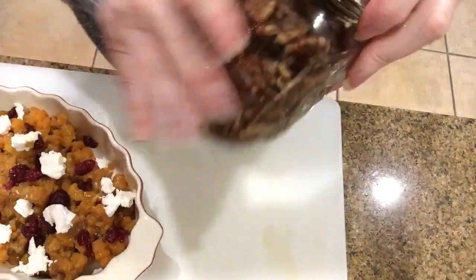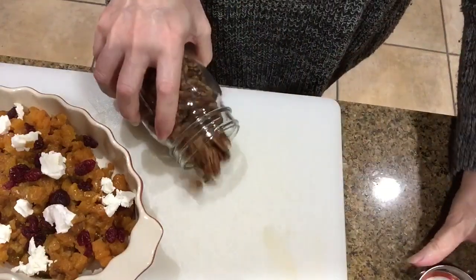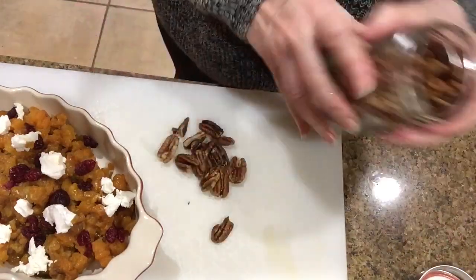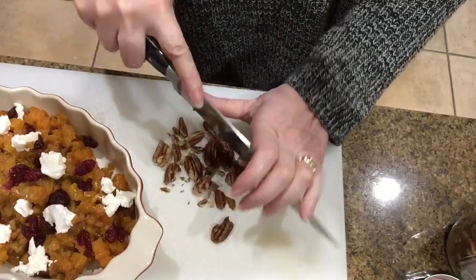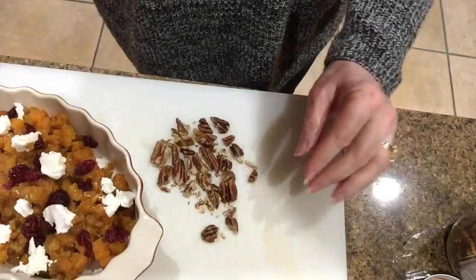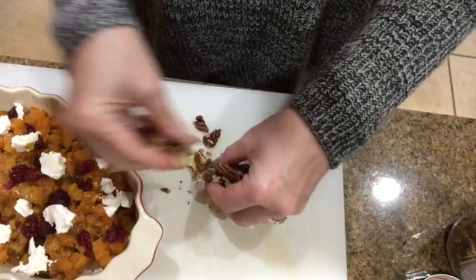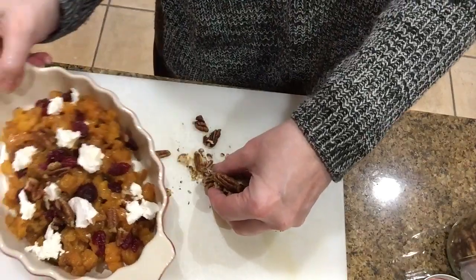Now I'm adding some of the chopped candy pecans. It's just so delicious when you bite into it and get that candy pecan with the goat cheese and the dried cranberries — the flavors are just fabulous.